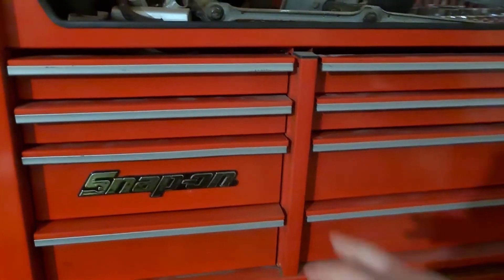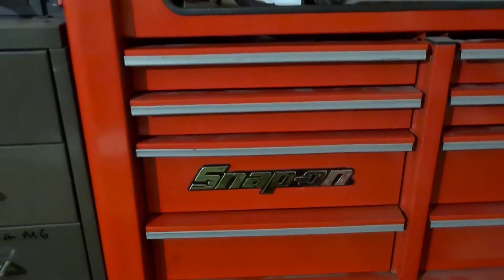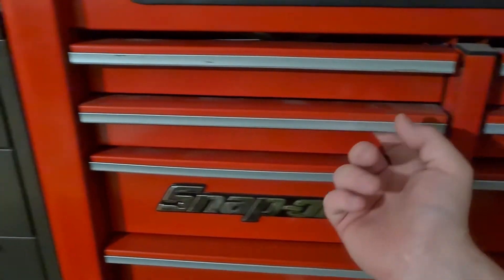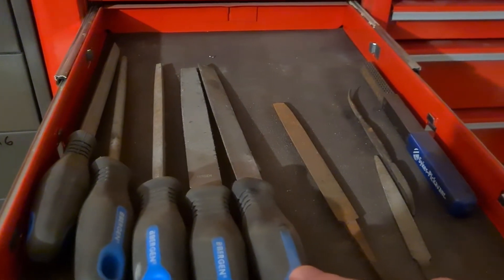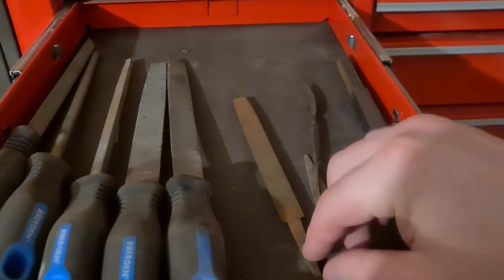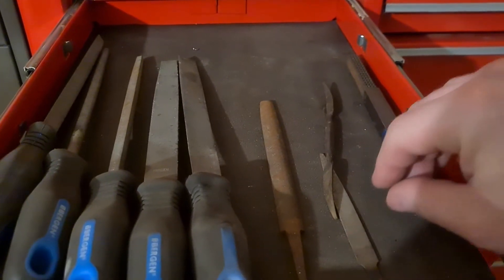Alright, so there's the box. I did ask people to pick a number but nobody really did, so I'm gonna go with this drawer here — just because I know there's not much in it really. There's my files, and I used to have like 20-odd files but over the years they've just disappeared. That's pretty much what I've got left of my original set.